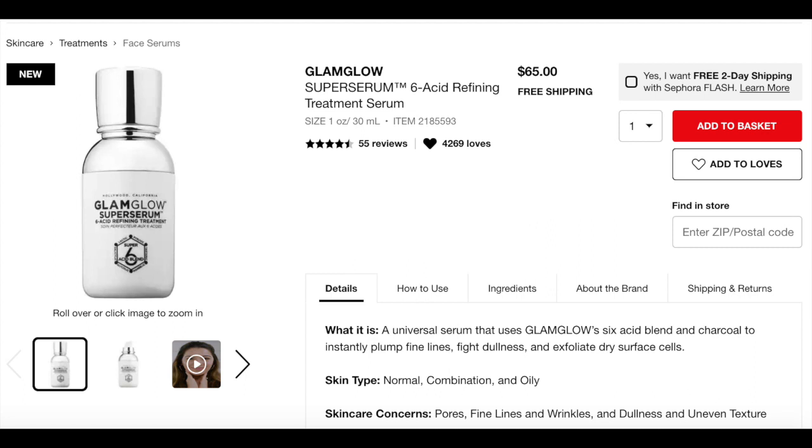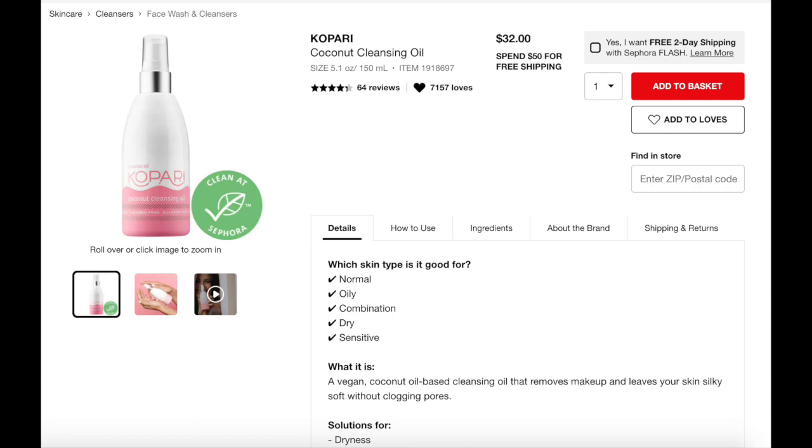The next item we believe is going to be in the skincare box is the Kopari Coconut Cleansing Oil. It has a retail value of $32 and is good for skin types normal, oily, combination, dry, and sensitive. It is a vegan coconut oil-based cleansing oil that removes makeup and leaves your skin silky. So between the Glam Glow Super Serum and the Kopari Coconut Cleansing Oil, the box value is already up to nearly $100.